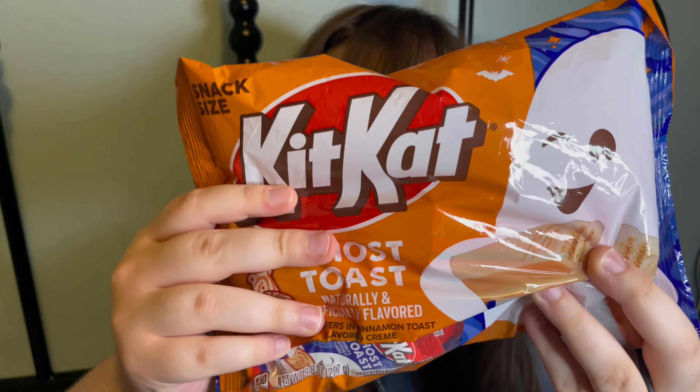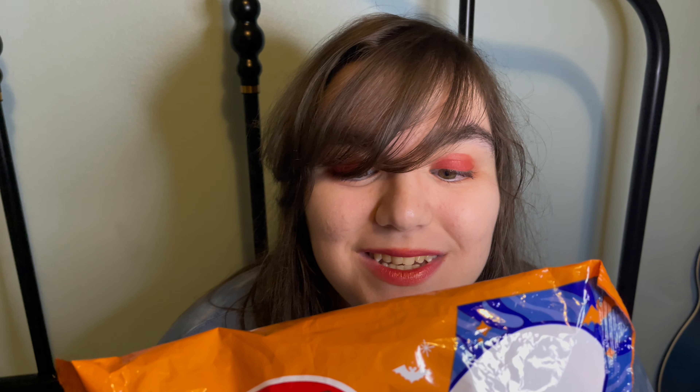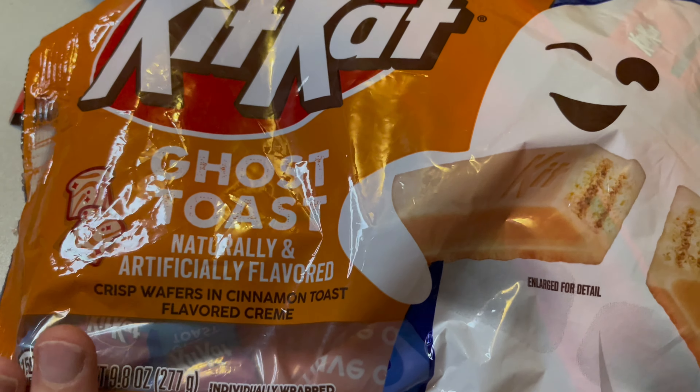Make sure I get it on camera because my problem is I never seem to get anything on camera. This is ghost toast. These are crisp wafers and cinnamon toast flavored cream. Naturally and artificially flavored.